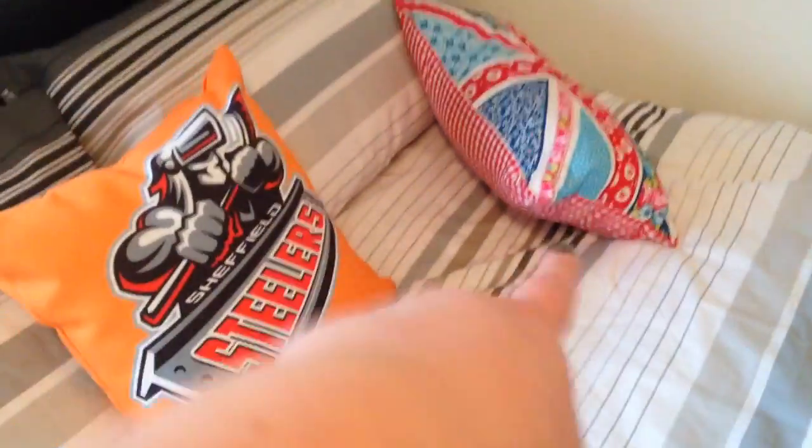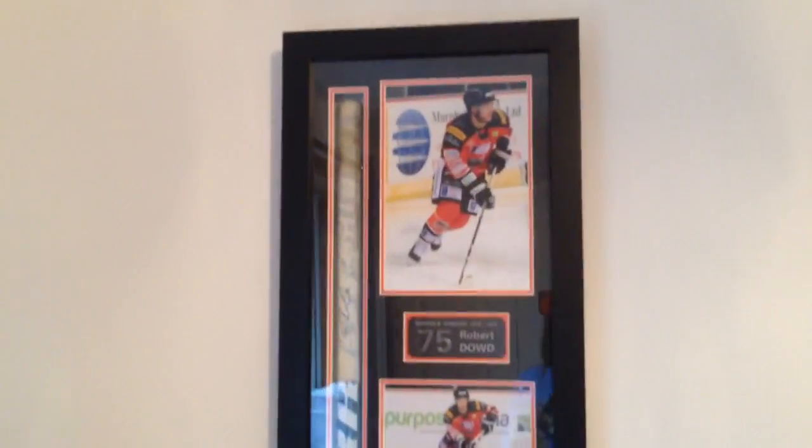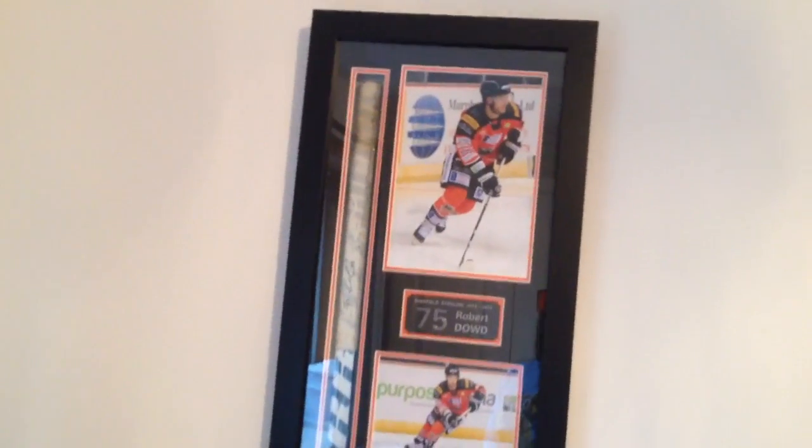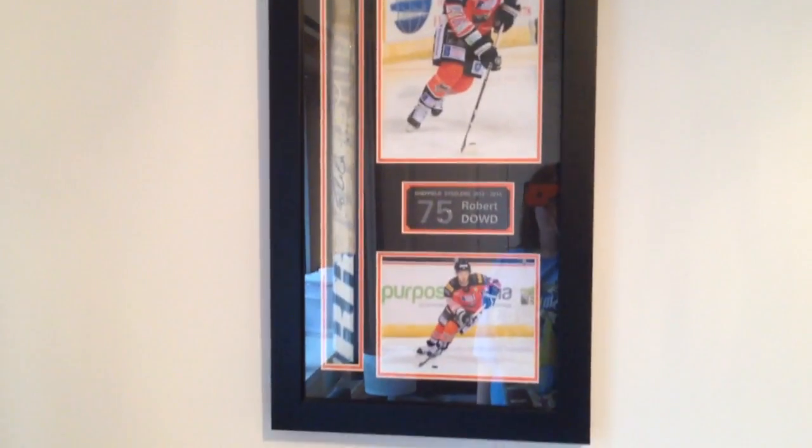My curtains are from Terry's Fabrics. Then we move on to my bedding — I can't remember what designer it is but I got it cheap off eBay and I just really like it, I love the design. Then we have my Kitchi pillow and Sheffield's Dealers pillow. Up here we have my framed Robert Dowd stick — or part of a stick — and it's signed. Then there's two pictures of Robert Dowd.